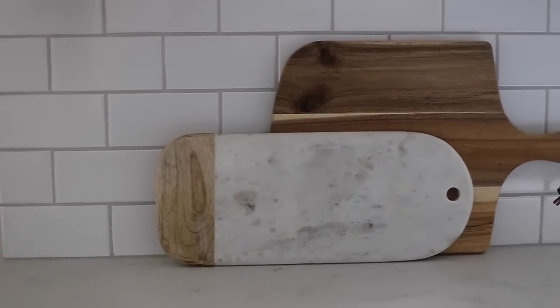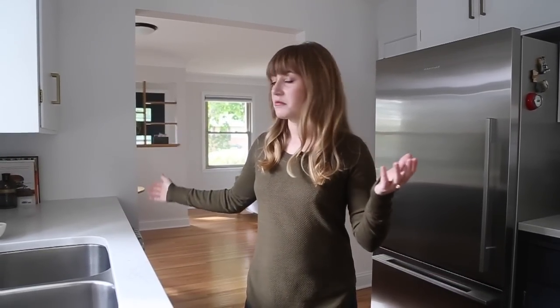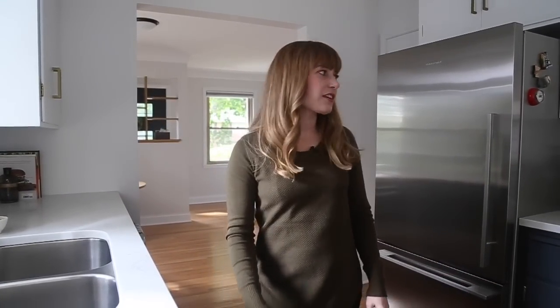After we had the countertops installed that following weekend, Joel, myself, and my mom did the backsplash. I chose a very classic subway tile — clean, simple, and classic. We went with a light gray grout, and I'm really glad we didn't go lighter, because food gets everywhere in a kitchen. I think going darker would have been a little too busy, so I love the grout choice we made.